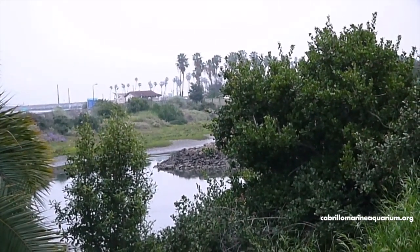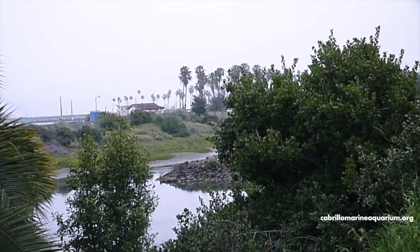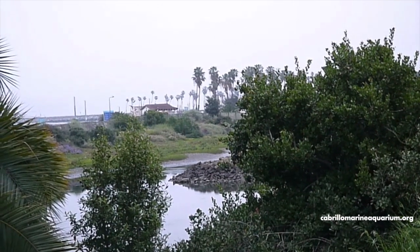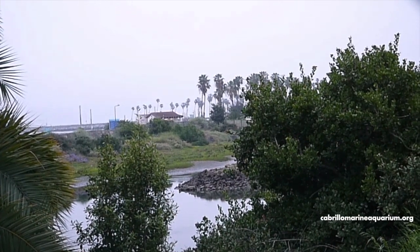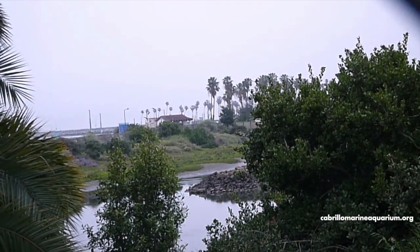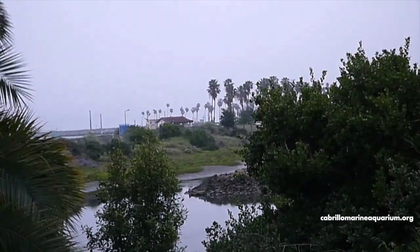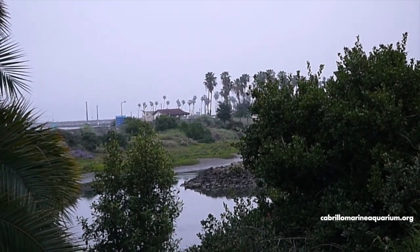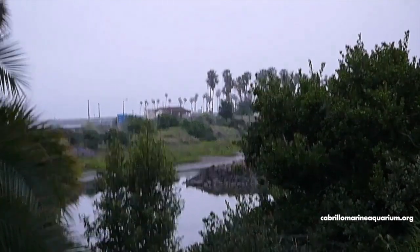Salt marshes, estuaries — all of our wetlands act like natural sponges, absorbing chemicals out of the water and even allowing physical pollutants such as trash, litter, even sand and other sediment, slowing down the water, giving it a chance to settle and not reach the ocean. They work endlessly cleaning the water, making it a healthier place for people, for plants, for animals, for everybody.